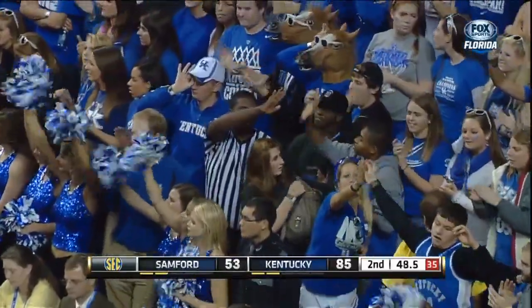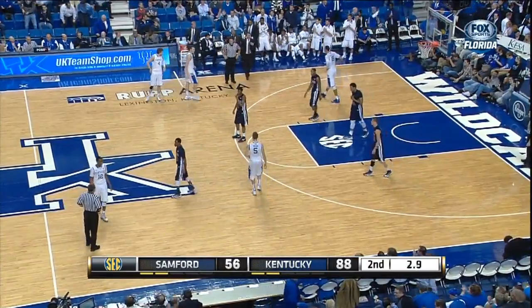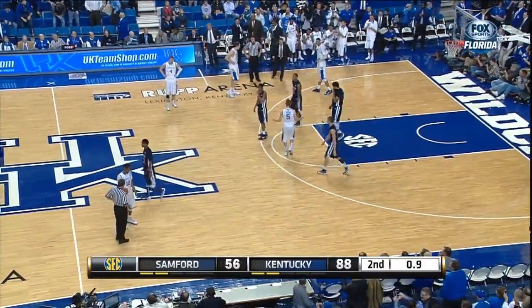With the three-pointer — 11 points. Kelly has 14, Giffard with a dozen, and Williams with 11.